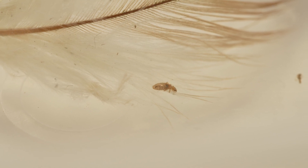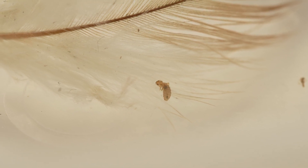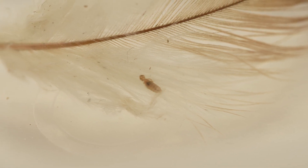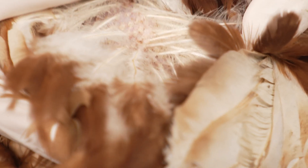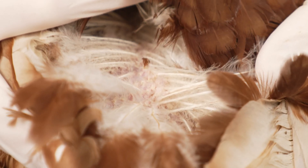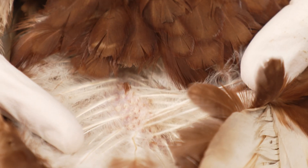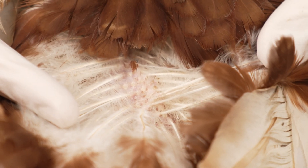Lice tend to feed on feather parts, skin, and blood, but they are not as dangerous to the birds as the blood-sucking mites — though they are very irritating. Lice are easy to see as they are around two to three millimeters in size. This hen has lice. The lice will scatter quickly when exposed to light, so you need to be quick to spot them.